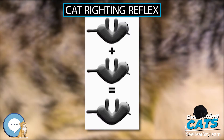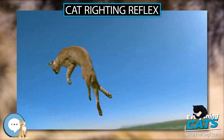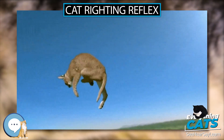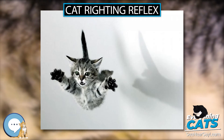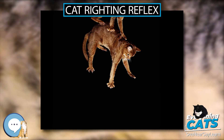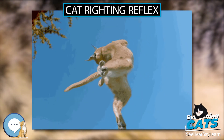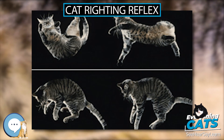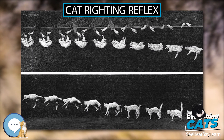Terminal Velocity. In addition to the righting reflex, cats have other features that reduce damage from a fall. Their small size, light bone structure, and thick fur decrease their terminal velocity. While falling, a cat spreads out its body to increase drag. An average-sized cat with its limbs extended achieves a terminal velocity of about 60 mph, while an average-sized man reaches a terminal velocity of about 120 mph.